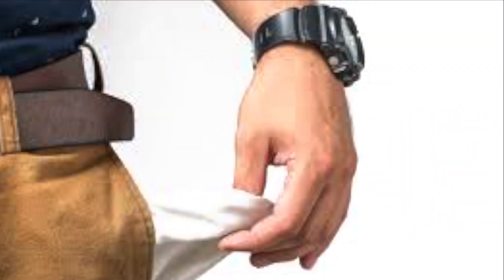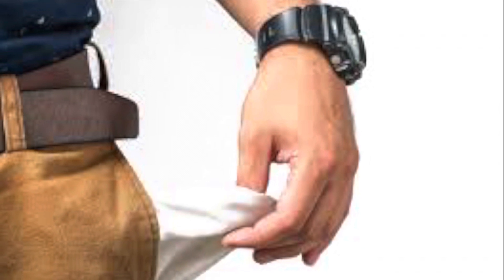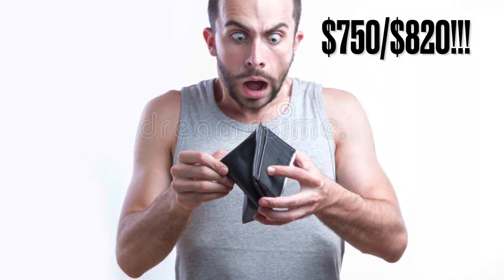Now on to the cons. One big one is the price — it turns a lot of people off. It's more for the hardcore market right now, but that may change. I'm from Canada and it cost me $820 for the bundle, and $750 for just the unit itself.